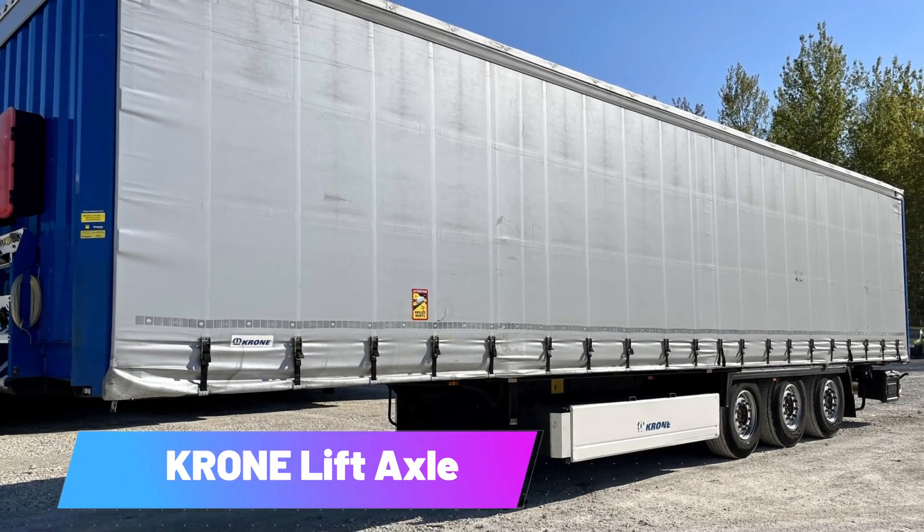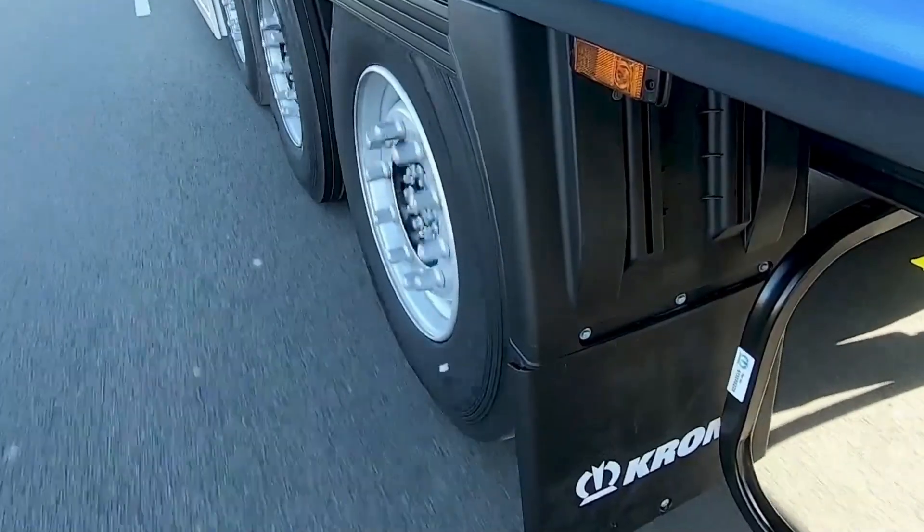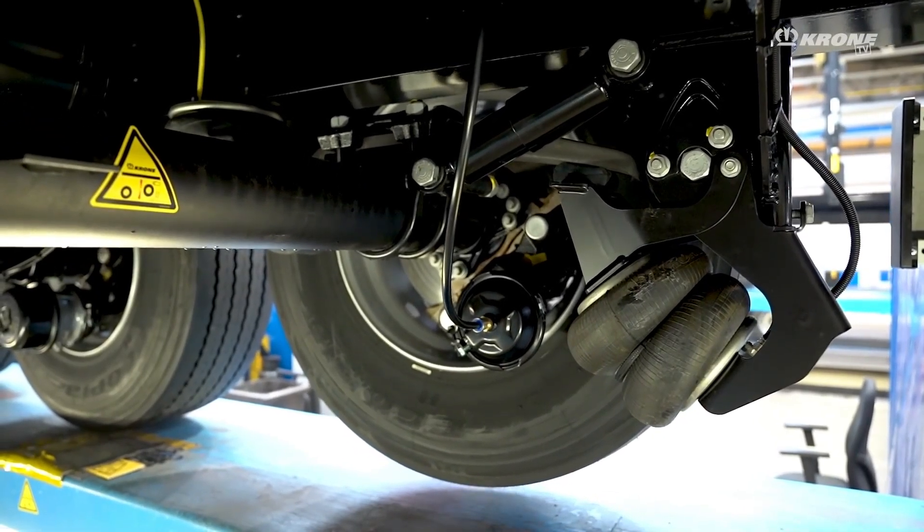Krohn Lift Axle. A manufacturer of commercial vehicles and components, Krohn has developed an innovative solution for trailer axles. Their axles can be raised or lowered to adapt to different driving conditions.